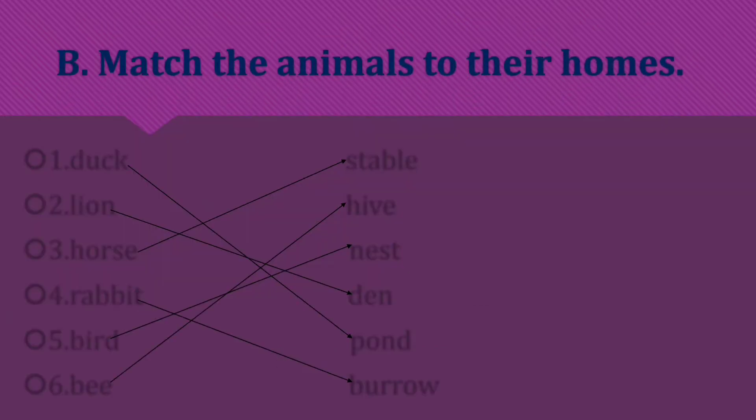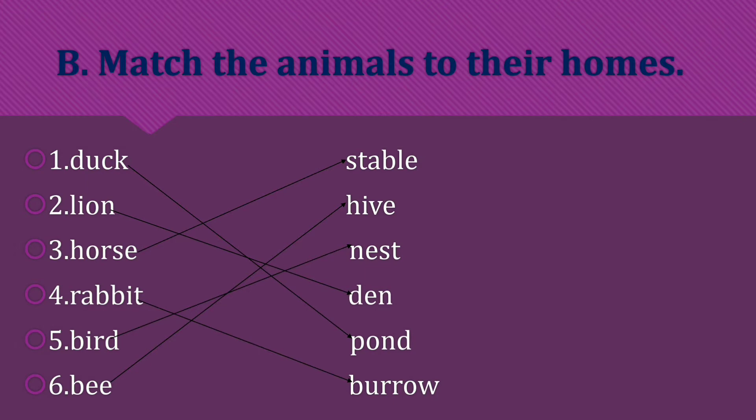Match the animals to their homes. Duck lives in a pond. Lion — den. Horse — stable. Rabbit — burrow. Bird — nest. You have to match the appropriate answer.